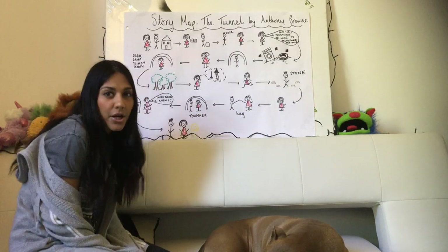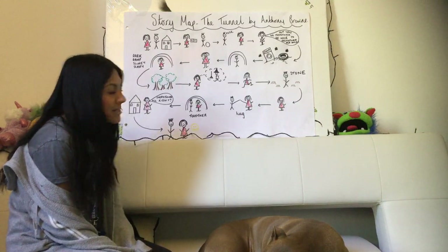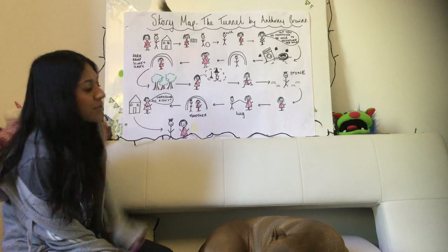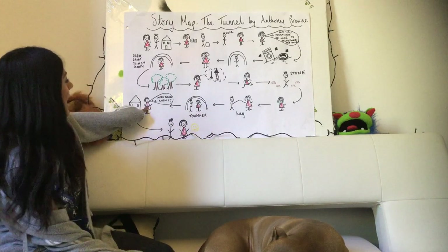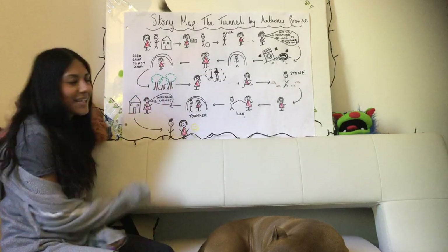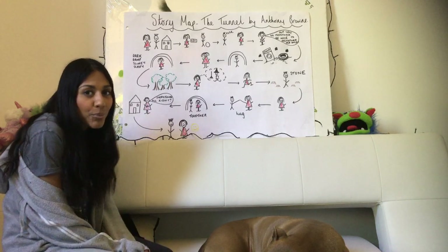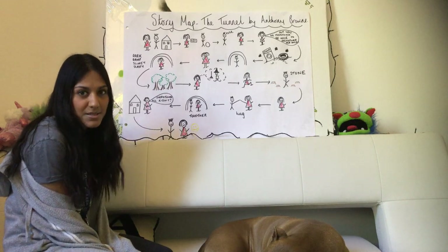She gets really upset and starts to cry because that's her brother — she needs him. So she goes over to him and hugs him and suddenly he turns back to human again. Together they go through the tunnel, really happy and getting along. Their mum comes home and says is everything all right? And they say nothing — they just smile.